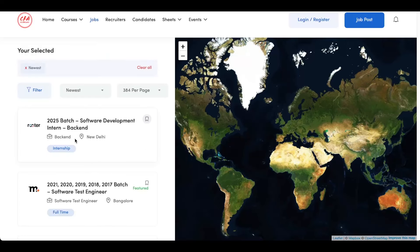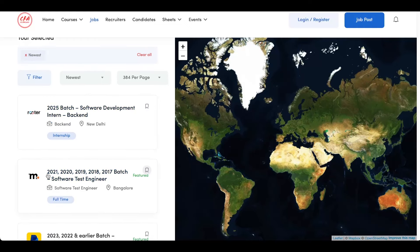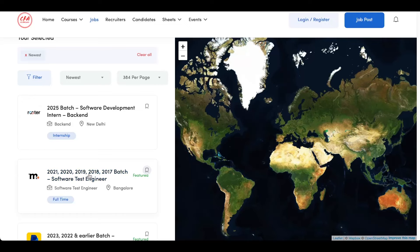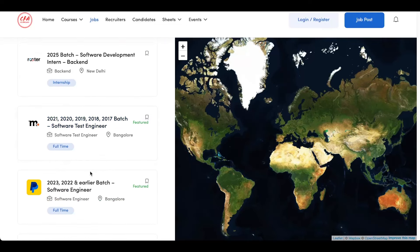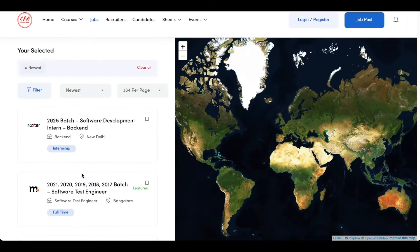Right now you will see all the eligible batches are mentioned in the title of the job itself. So for this particular job, 2025 batches are eligible. For this Media.net opening, 2020, 2021, 2019, 2018 and 2017 batch are eligible. So now onwards you can directly check out the batch eligible in the title of the opening itself. You can also check out different openings through the map view as well.